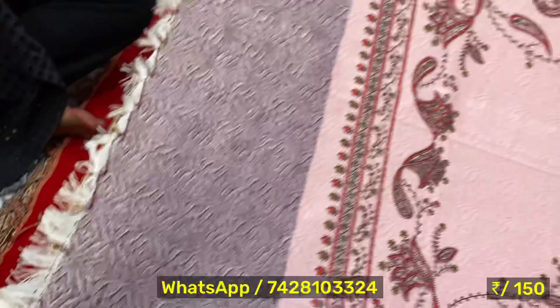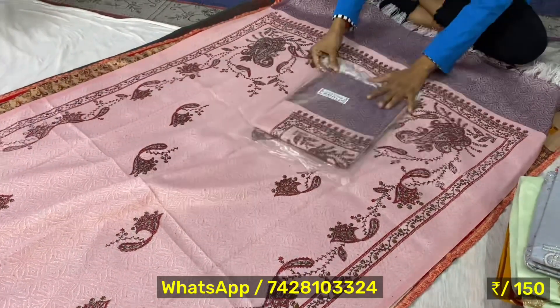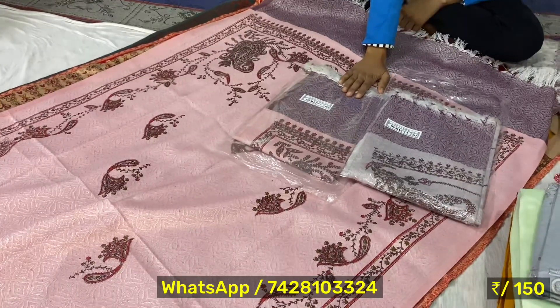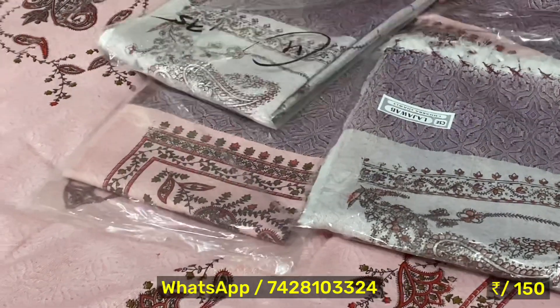You can see the colors of this type. I will show you the same colors. This is the same and the designs inside. How much is it? It's 150 rupees — all of the prints will be the same but each print will be different.